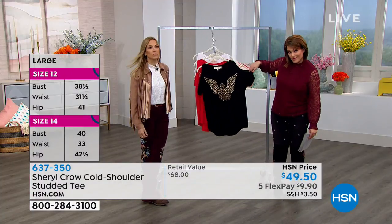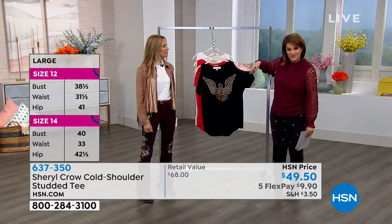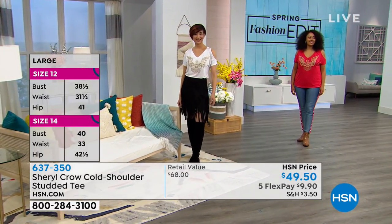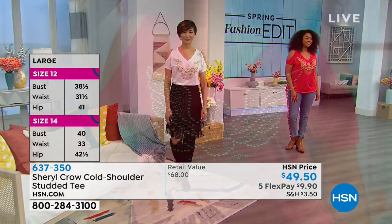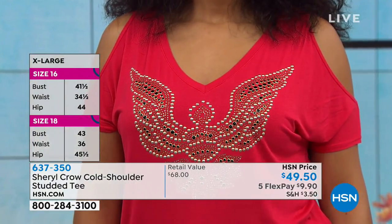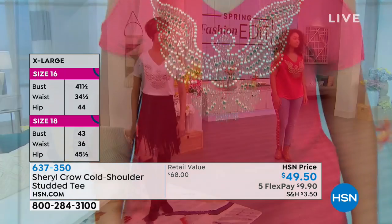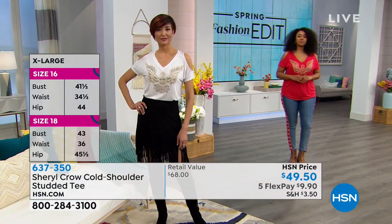If you're a girl that maybe doesn't love her arms — you don't love the squishy bits, as Cheryl's boys remind her — you're getting just the right amount of skin on the top, but covering the parts, the squishy bits. The shoulders are always so beautiful, and it's a little bit sexy.